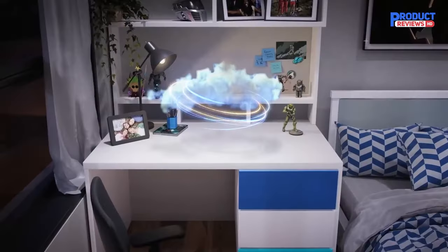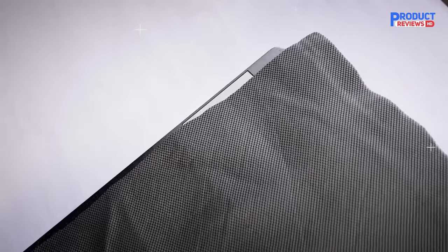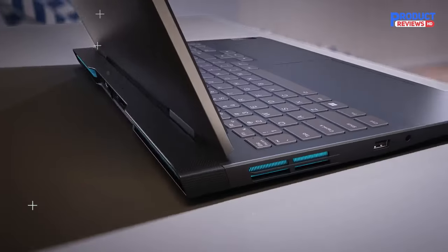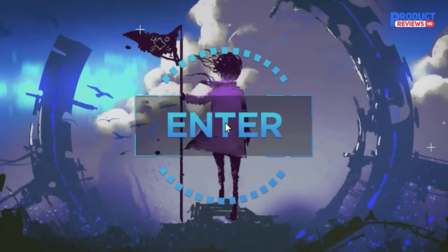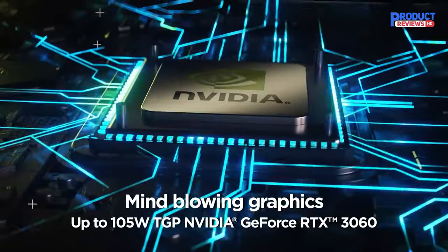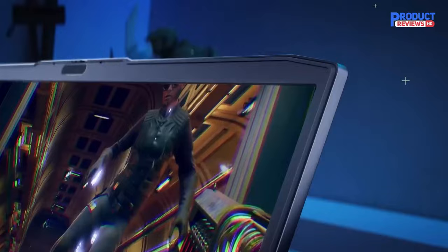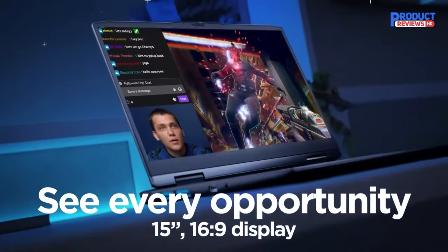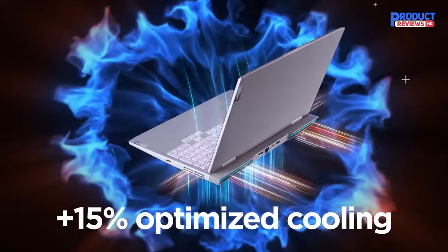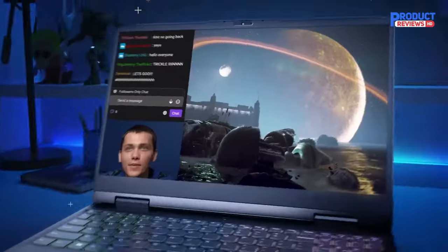Our recommendation number four: Lenovo IdeaPad Slim 3i Chromebook 14. The Lenovo IdeaPad Slim 3i Chromebook 14 2023 is our best cheap laptop for college pick. It's a great option if you only need a simple device to browse the web and write papers. Its compact design makes it easy to carry around, and its battery lasts about 13 hours of light use. The Core i3 configuration paired with an FHD display, 8 gigabytes of RAM, and 128 gigabytes of storage is recommended — there are cheaper configurations, but we don't recommend them unless you have an extremely light workload. Its FHD display looks sharp, gets bright enough for use in well-lit settings, and supports touch input.